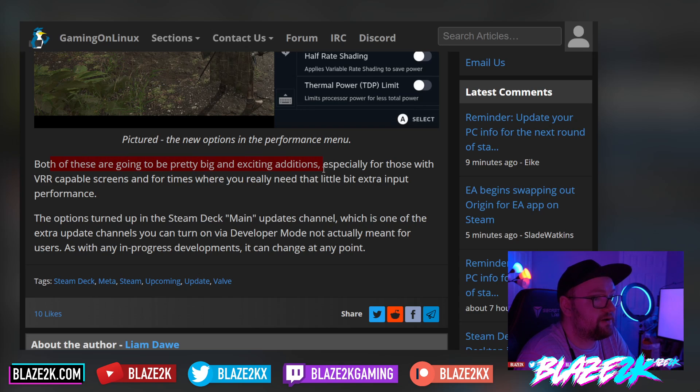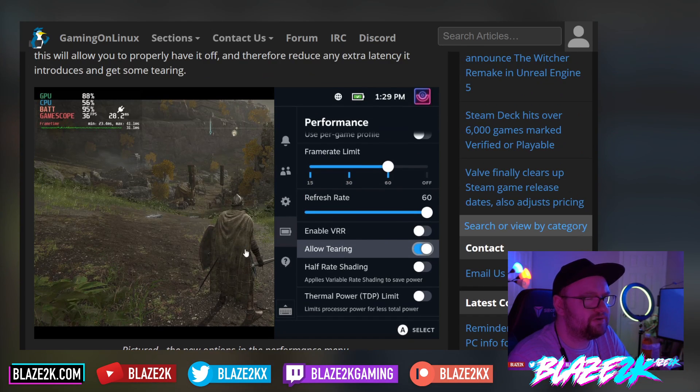Both of these additions are going to be pretty exciting, especially for those with VRR-capable screens and for times when you really need that extra bit of input performance. The options turned up in the Steam Deck main updates channel, which is one of the extra update channels you can enable via developer mode — not actually meant for regular users. Since this is an in-progress development, it can change at any point, so I wouldn't recommend enabling it right now.